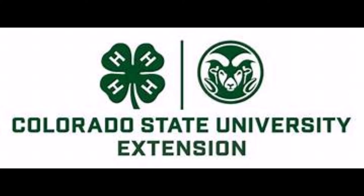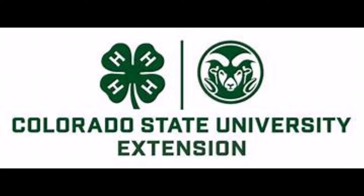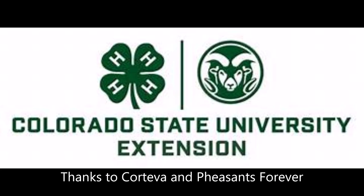This video is thanks to 4-H, a positive youth development program provided by Colorado State University and your local Extension office. We are grateful to our partners Corteva and Pheasants Forever for bringing these videos to you as part of the Pollinator Habitat Grant.